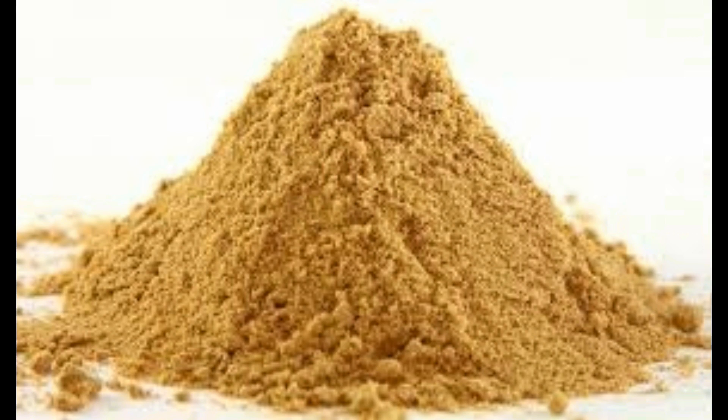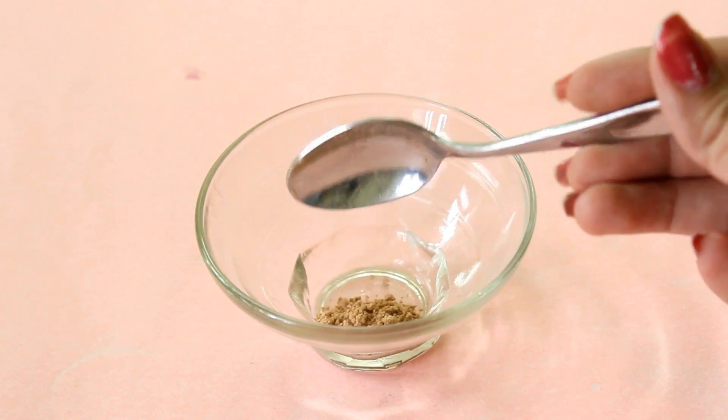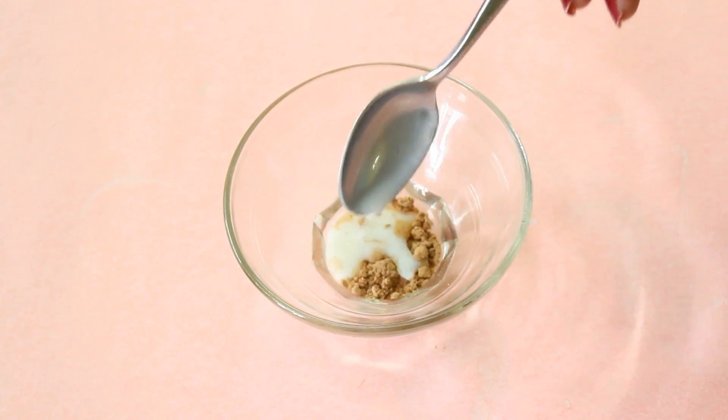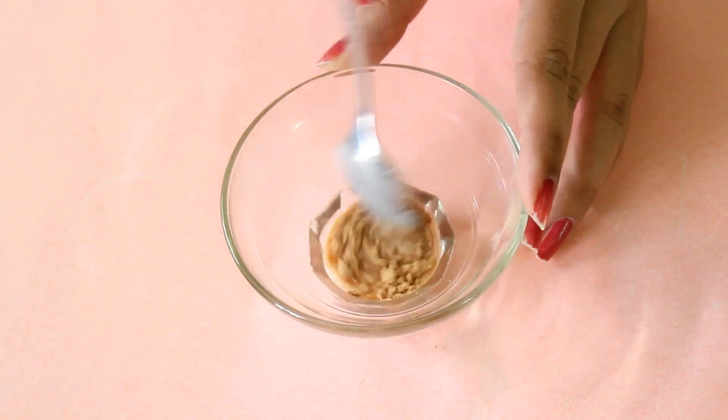Firstly, for this mask you will need chandan powder. I will add 1 tsp of chandan powder into a bowl, and next I will add 1 tsp of milk onto it.